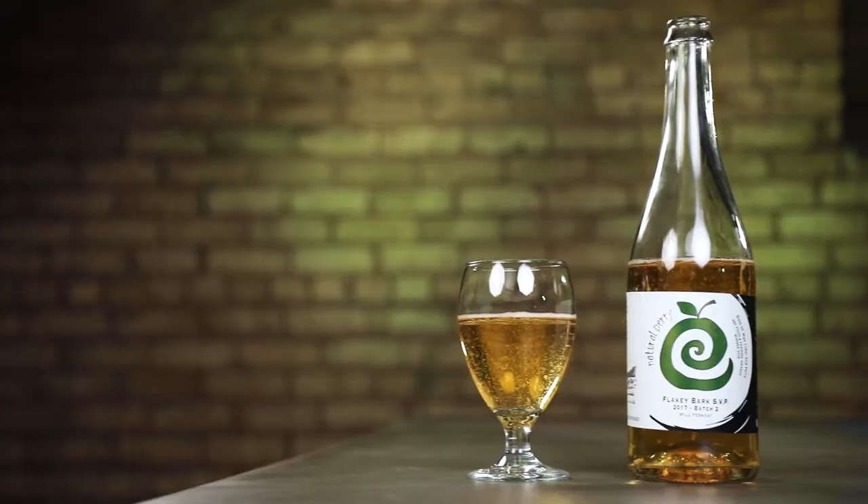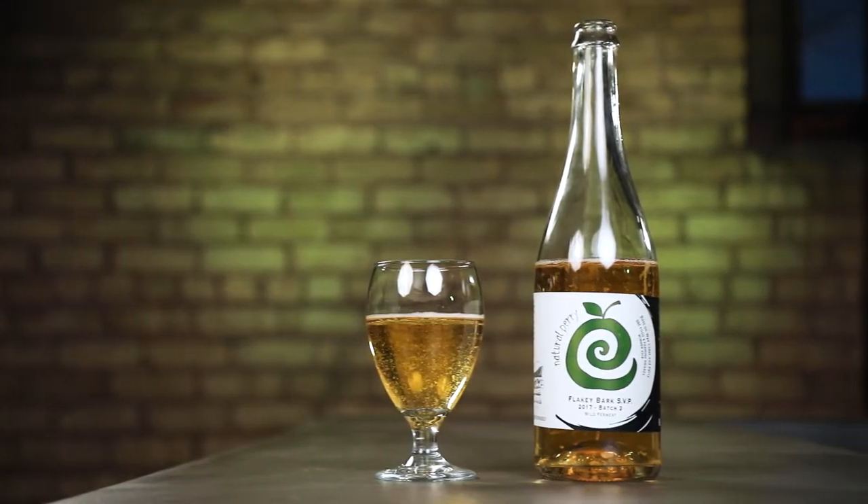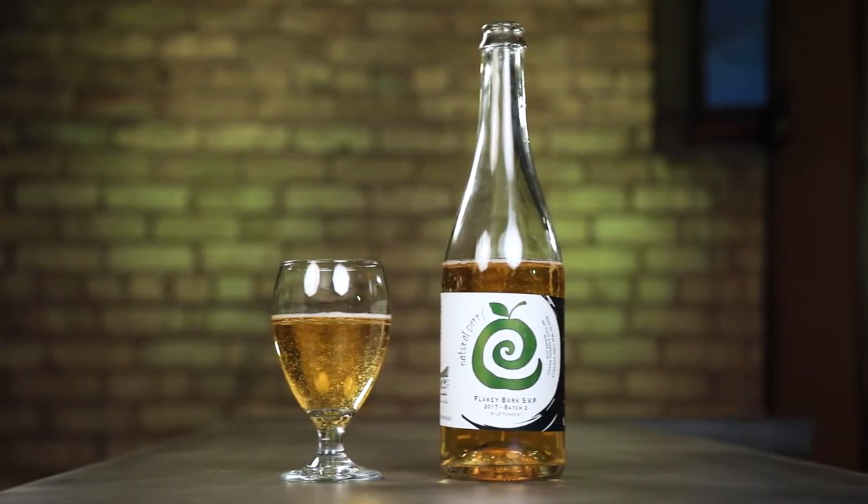The funk that is coming off of this isn't that sort of barnyardy leathery brett funk that you get in some farmhouse and wild beers. This is much more like overripe pear and almost like decomposing leaves. I kind of imagined the smell that you would get walking through an orchard in late harvest season when windfalls have fallen off the tree and they're decomposing on the ground with the leaves — it's that sort of a smell coming off of this.